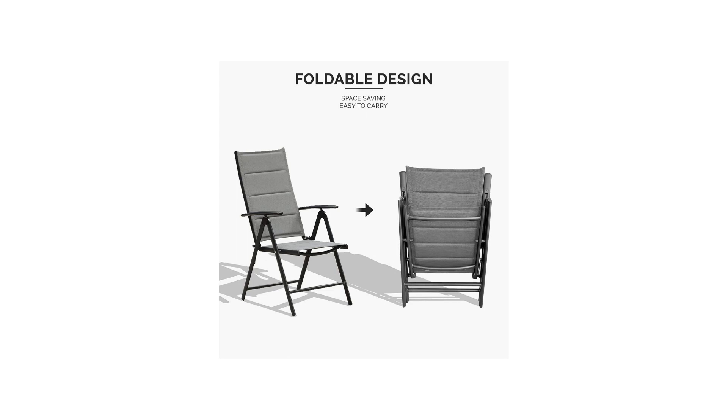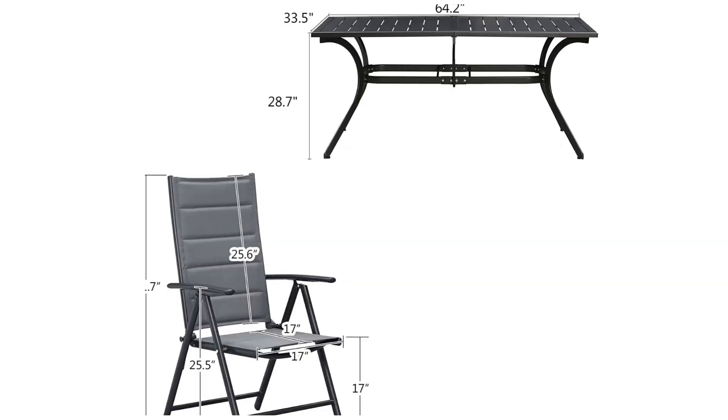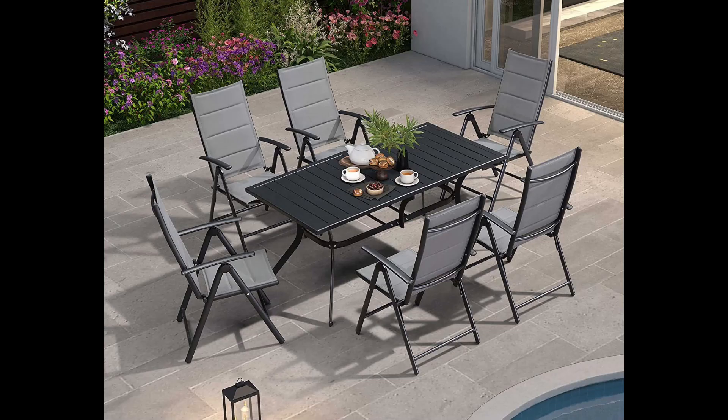This outdoor dining set is perfect for entertaining guests or having family dinners outdoors. The chairs are lightweight and foldable, making it easy to store them away when not in use. The adjustable table is also very functional and can be easily adjusted to different heights, making it perfect for different occasions. The padded seats are a great feature, providing extra comfort for extended periods of sitting.